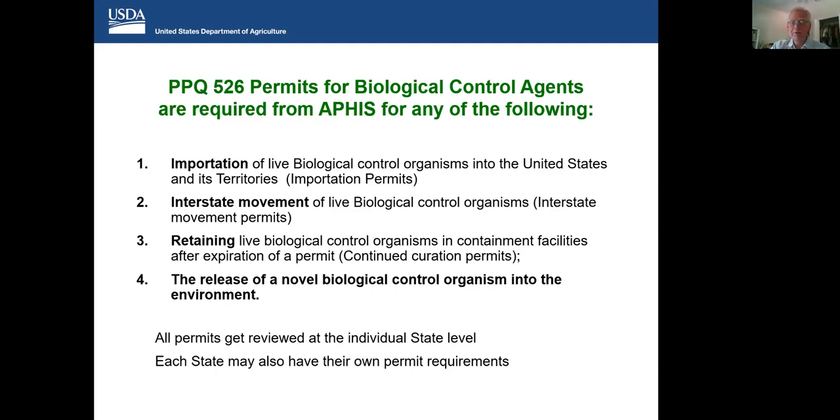Permits are required from APHIS for any of the following movements: any importation of a biological control organism into the US requires an importation permit; any movement of a biological control agent between states requires a permit; if you import biological control agents into quarantine, every three years to continue to keep them in quarantine you must obtain another permit; and any proposal to release a novel biological control organism into the environment requires a permit. All of these permits get reviewed at the state level, and each state may have their own permit requirements outside of USDA jurisdiction that an applicant will have to interact with.